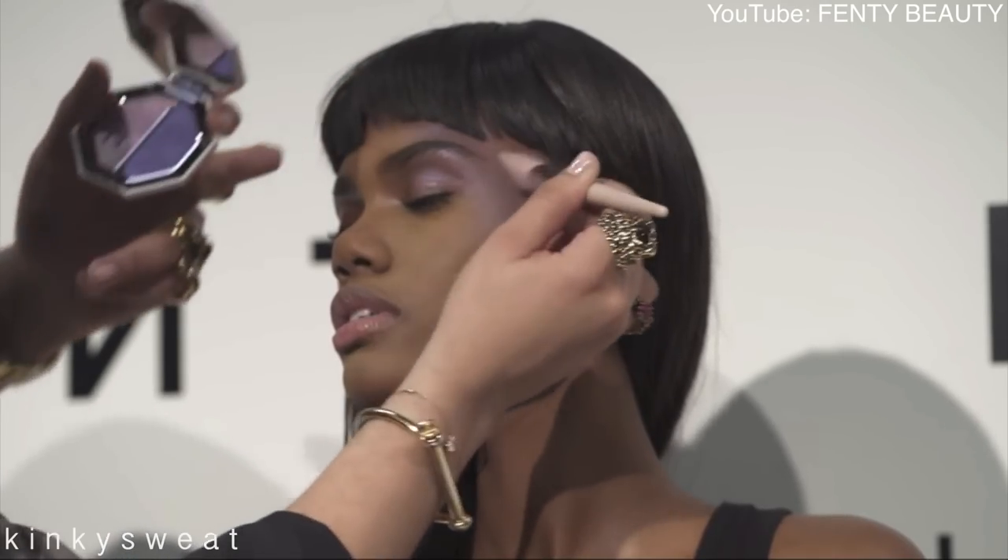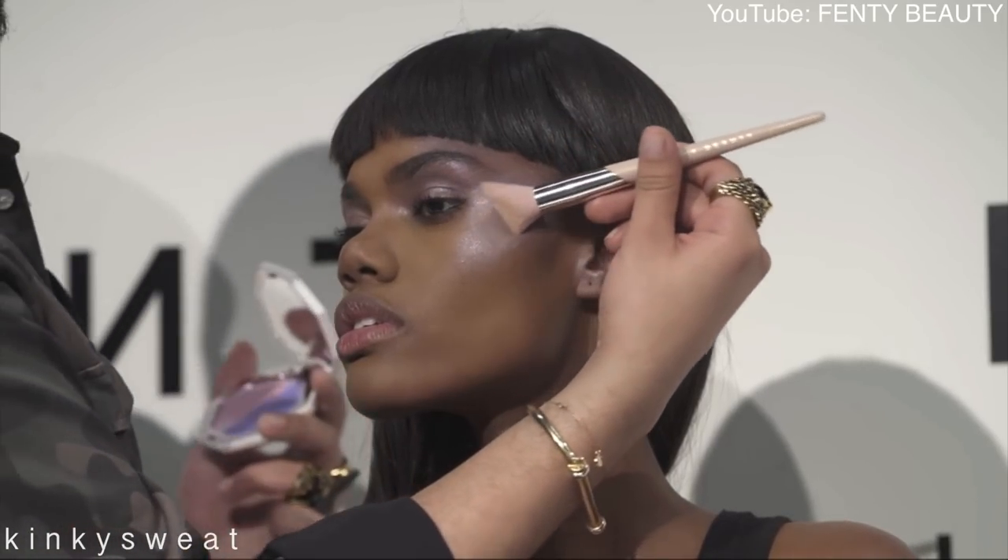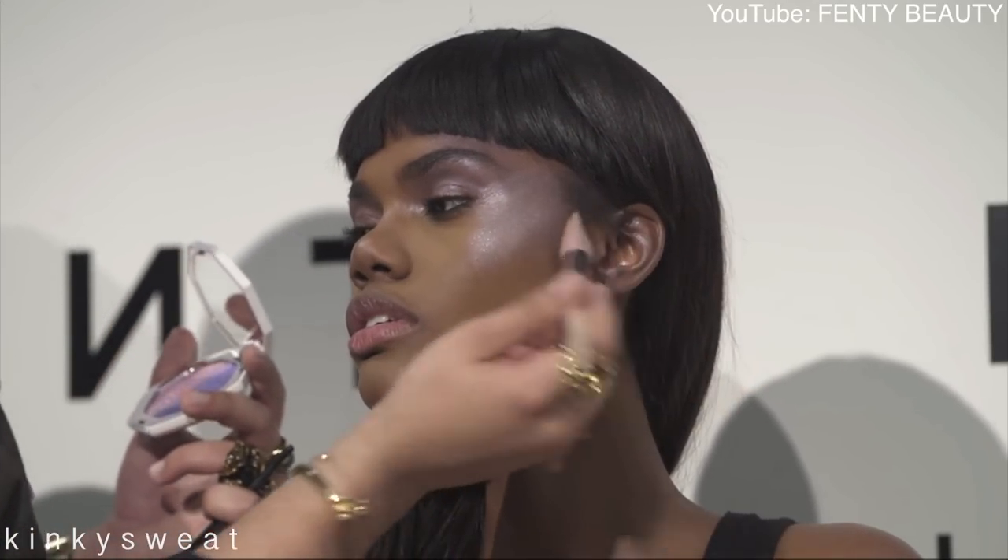The next model — beautiful, cheekbones up to Mount Everest. Hector applied the purple highlighting duo on her skin and it looked really beautiful — just this purple wash of color. He used it to contour, and then he used a lighter lavender highlighter to hit the tops of the cheekbones and enhance the deeper purple shade. Again, I was intrigued, I was in it.